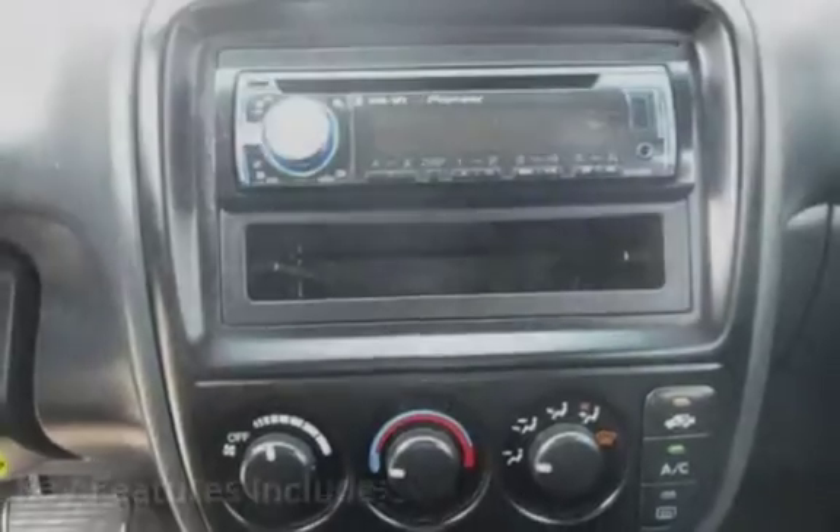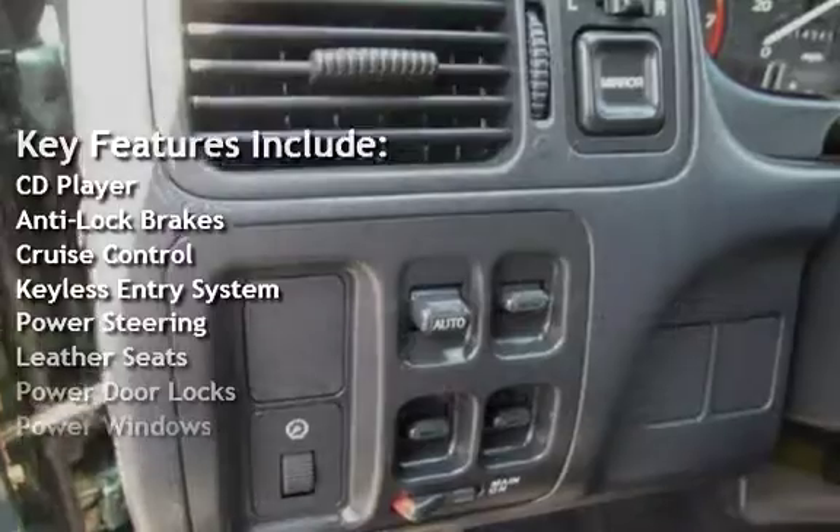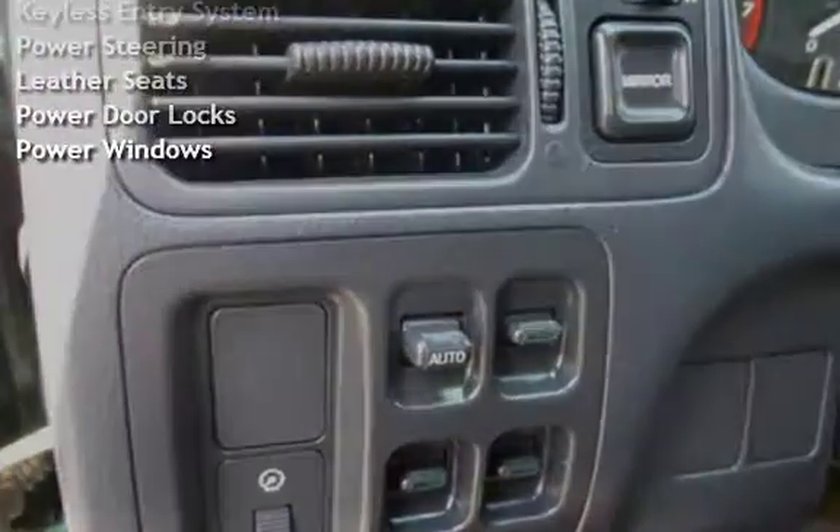Key features include CD player, anti-lock brakes, cruise control, keyless entry, power steering, leather seats, power door locks, and power windows.